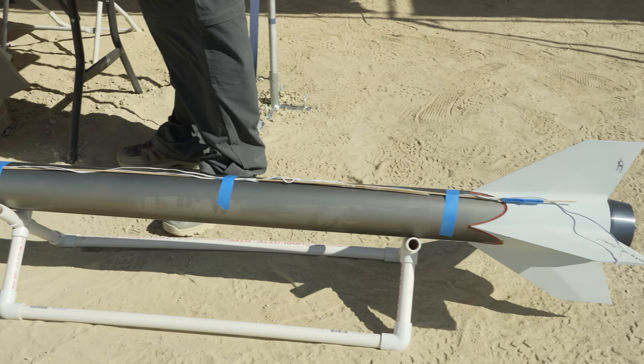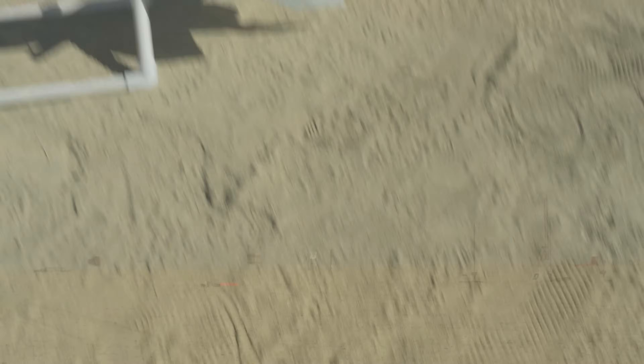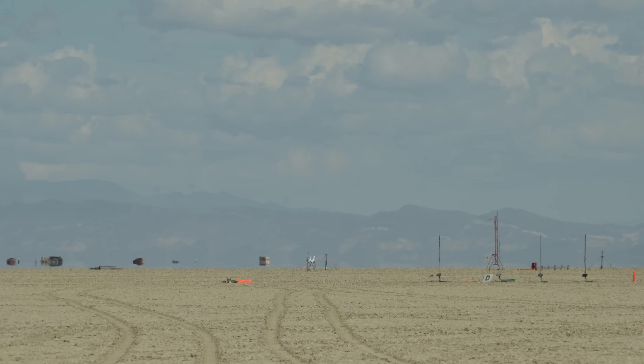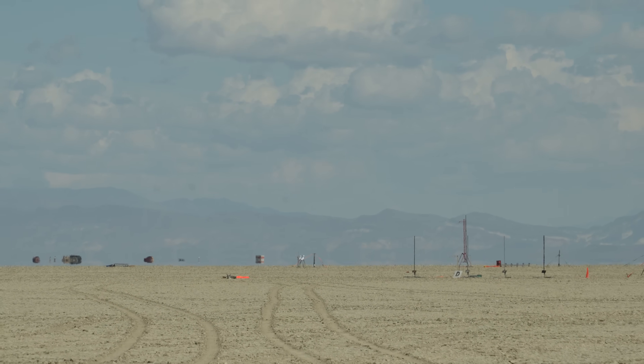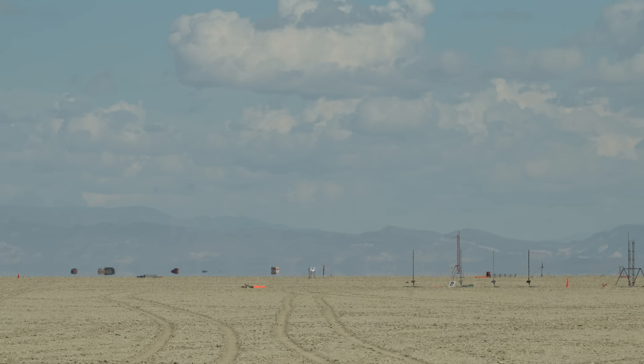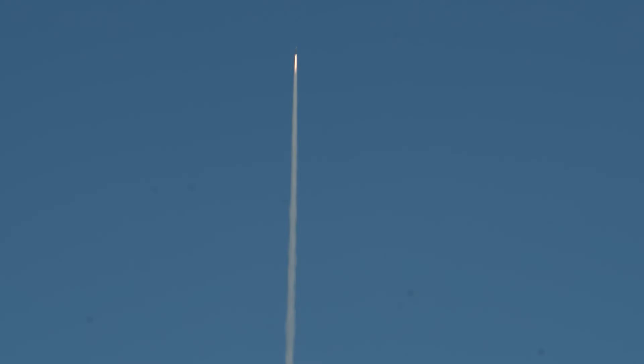I'm gonna come out swinging and we're starting with Julian Donat's N5800 sub-minimum diameter project called Breaking All Illusions. Just taking on the N5800 in a minimum diameter or sub-minimum diameter flying case assembly in its own right is pretty noteworthy.